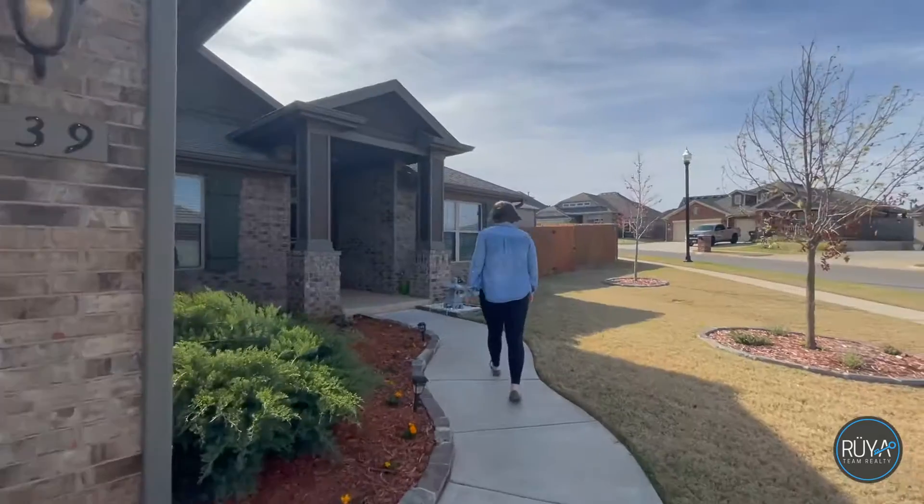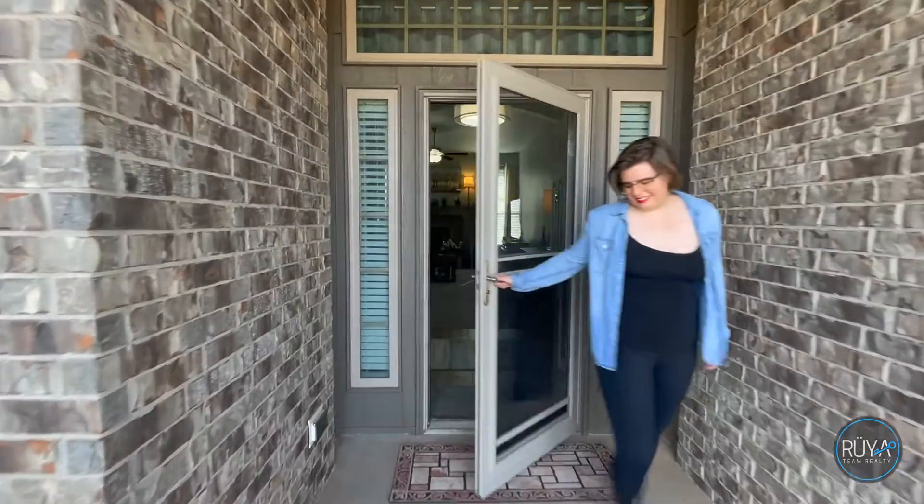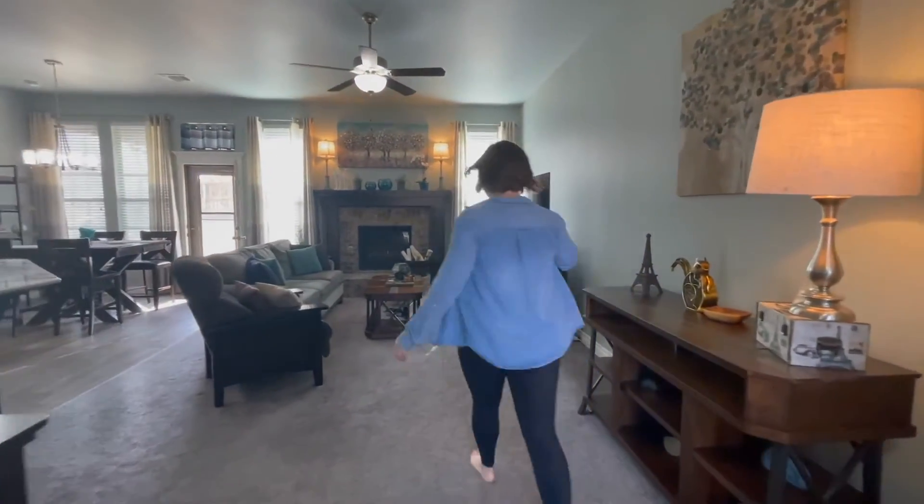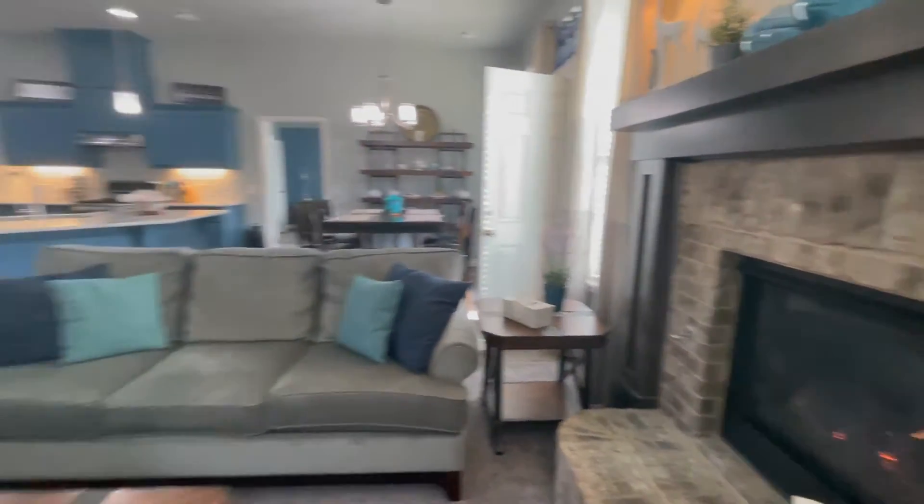I'm so excited to show you this nearly new home in Red Canyon Ranch in Norman, Oklahoma. I'm Marcy Billen with Reutine Realty and Keller Williams Mullenix.